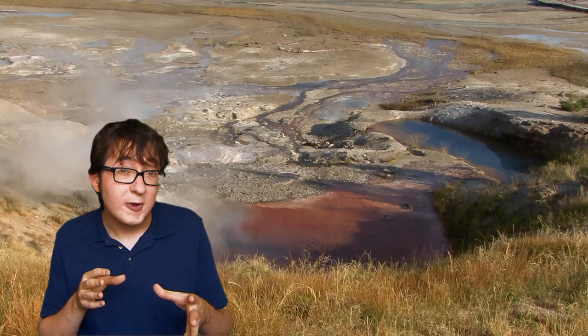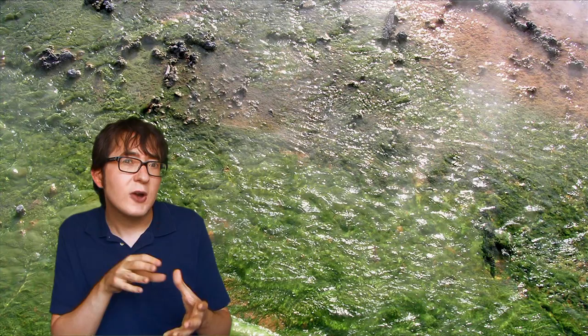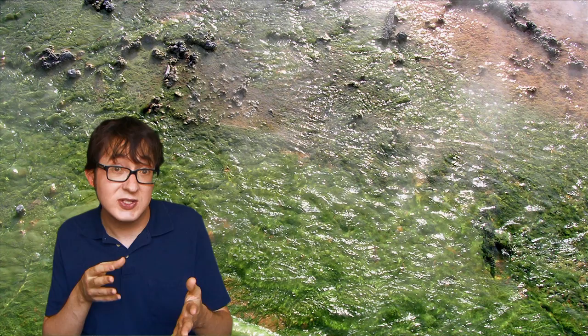In some areas of the basin there are some beautiful patches of color. You might wonder where that comes from. In layman's terms, the waters of Norris are acidic instead of alkaline, which allows for a different bacterial thermophile to coexist among the mineral oxides.